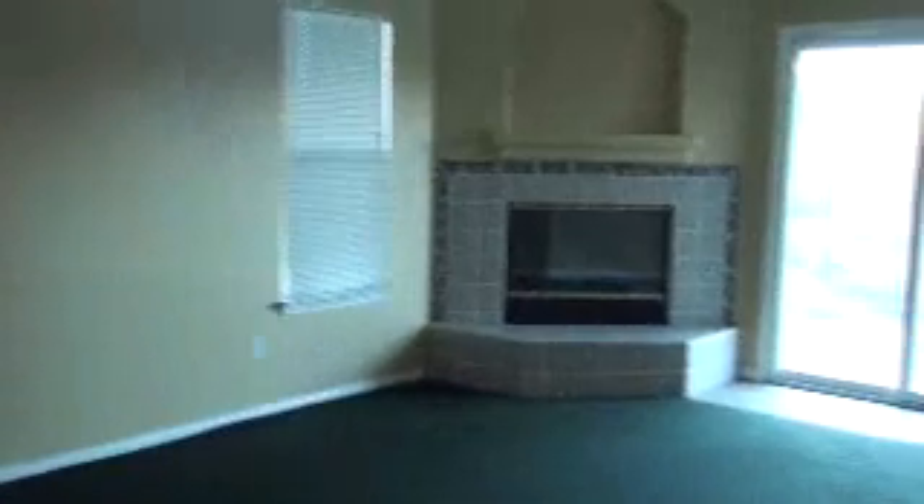We have what the owner used to call the entertainment room here. They had a big, huge screen TV right there on the wall. And there's a fireplace. Look at this kitchen — this is beautiful, a very spacious kitchen. It's a beautiful property.